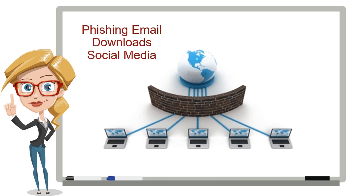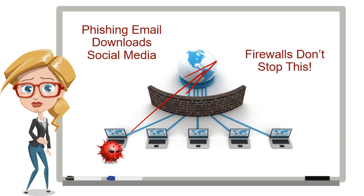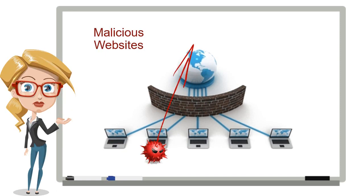One method is by tricking employees to download the malware through phishing emails or through social media. Since this looks like regular user traffic from the trusted network, the firewall just lets it go right through. Firewalls are designed to stop attacks coming from the outside, not from the inside.